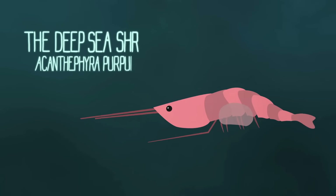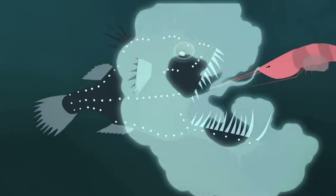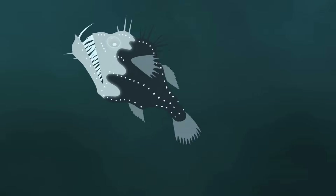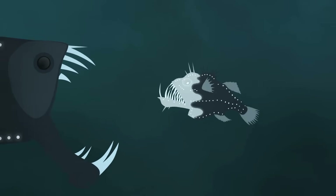Then there's the deep sea shrimp, Acanthophyra purpurea. When it feels threatened, it spews a cloud of glowing goo from its mouth. Who doesn't run the other way when they've just been puked on? Plus, that puke attracts bigger predators who want to eat the shrimp's enemy.